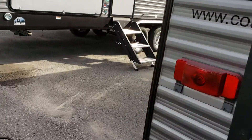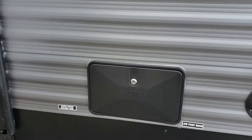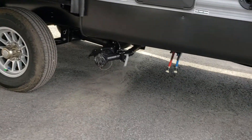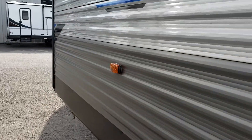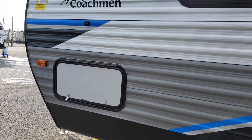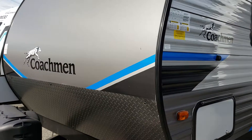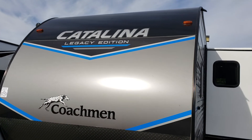The sprayer port comes with a spray nozzle for washing stuff off and cleaning fish. You've got your outdoor shower here which is hot and cold, and all your plumbing at the bottom. There are nice big windows on this unit on the big slide, and your cable connection here. That's the Catalina Legacy Edition, the 293 QBCK, here at Primo RV Center.